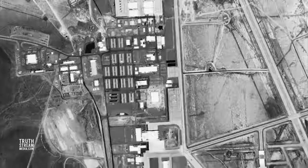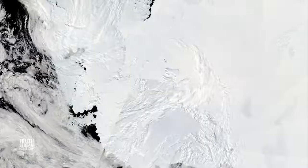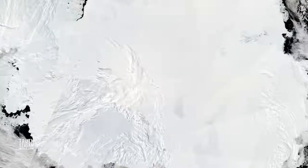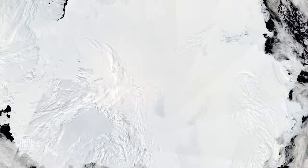Considering even super-secretive Area 51 shows up pretty clearly on Google Earth, you have to ask yourself: what's really in Antarctica that in 2017 we still supposedly don't have sophisticated enough technology for the general public to see it?